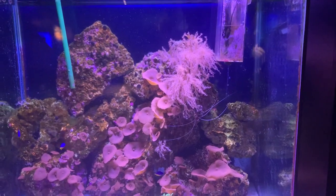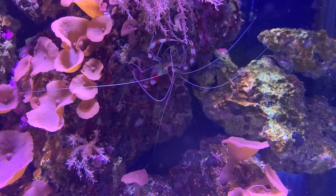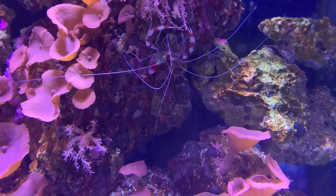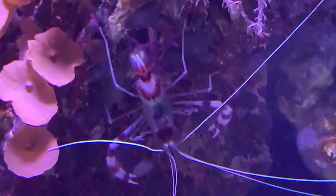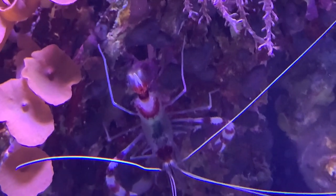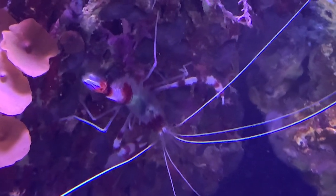The last tank is home to several species of coral, reef lobster, and the banded coral shrimp. These little crustaceans can only live for two years, but they can mate for life. Even though most shrimp can be seen as food, banded shrimp are known to make great pets.